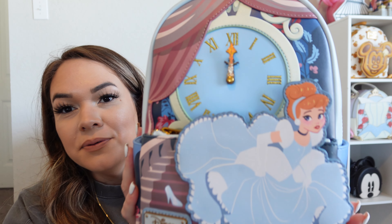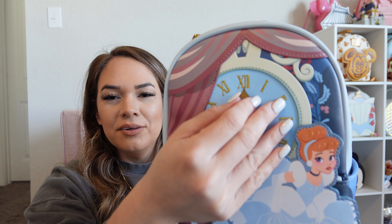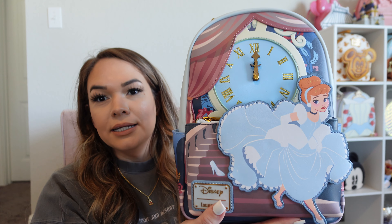The last purchase I picked up is a mini backpack, and this is for the giveaway I'm doing. If you haven't already, make sure to follow me on Instagram and TikTok. We have this Cinderella Lounge Fly from BoxLunch — the clocks are running and the actual little clock hands are adorable. On the side we have pumpkins, and in the back we have Cinderella herself. It's pretty new to BoxLunch, so I thought this would be perfect for the giveaway.